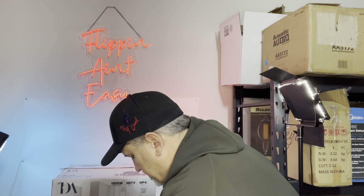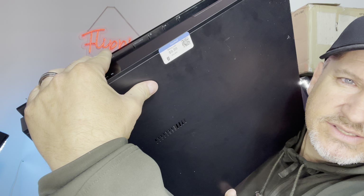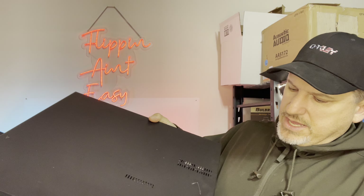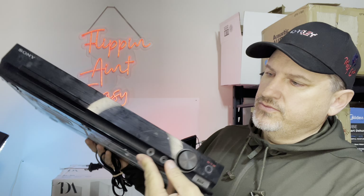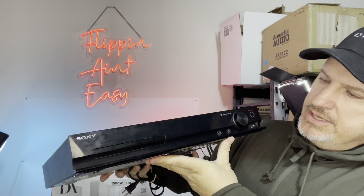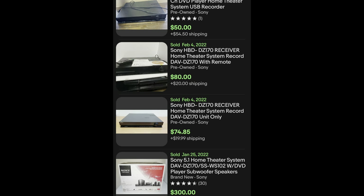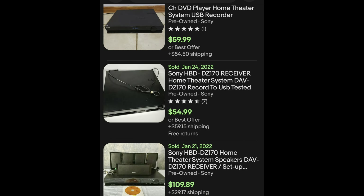The next thing I picked up was the Sony home theater receiver. This one was $9.99. It has some scratches on it, which is typical for a used item. It does power on and of course I have to test it out. This one sells anywhere from $50 to $70, as you can see in the comps.